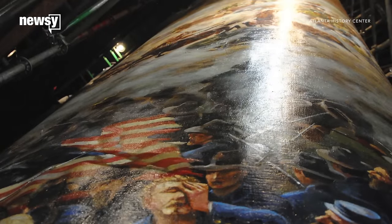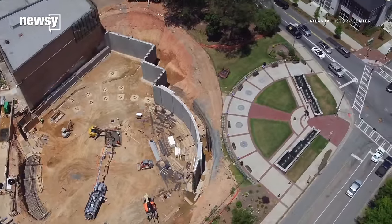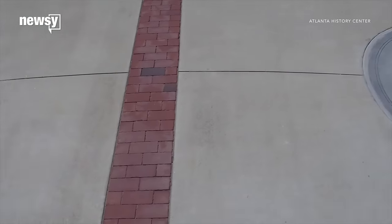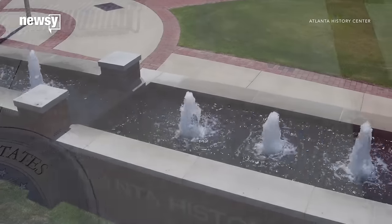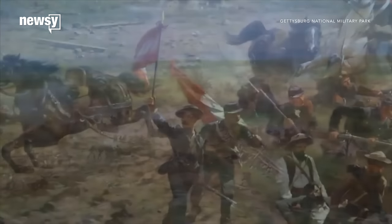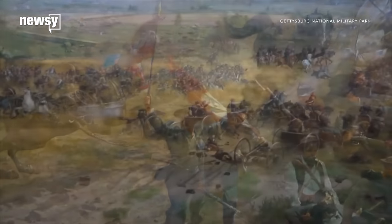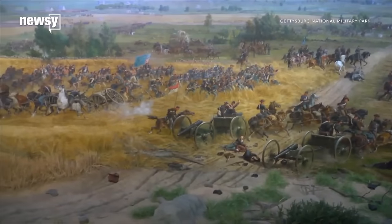It's been in a Civil War museum in the city since 1921. Now workers are taking the giant panorama to the Atlanta History Center, where it will be restored and displayed for the next 75 years. The Battle of Atlanta is only one of two 19th-century cycloramas on display in the nation. The other is at Gettysburg National Military Park in Pennsylvania.